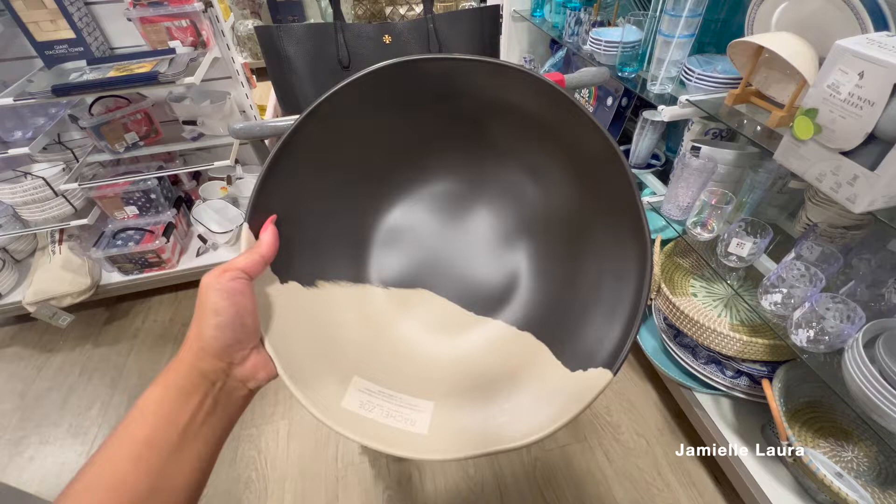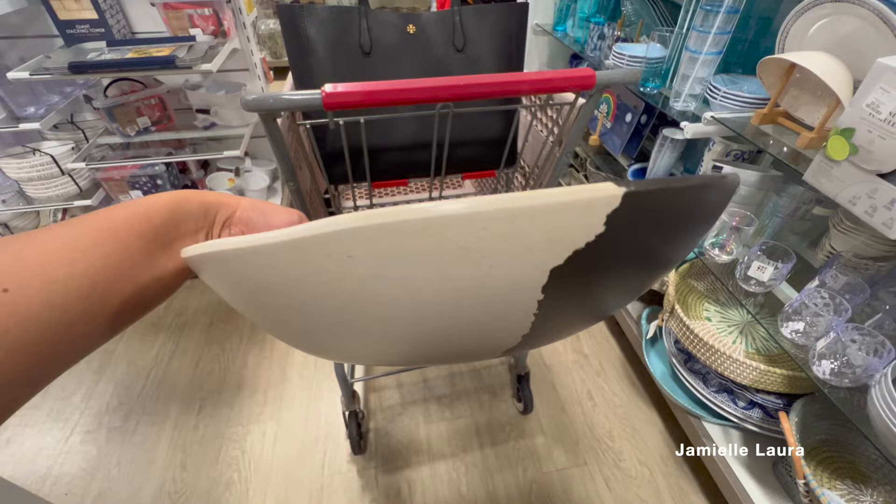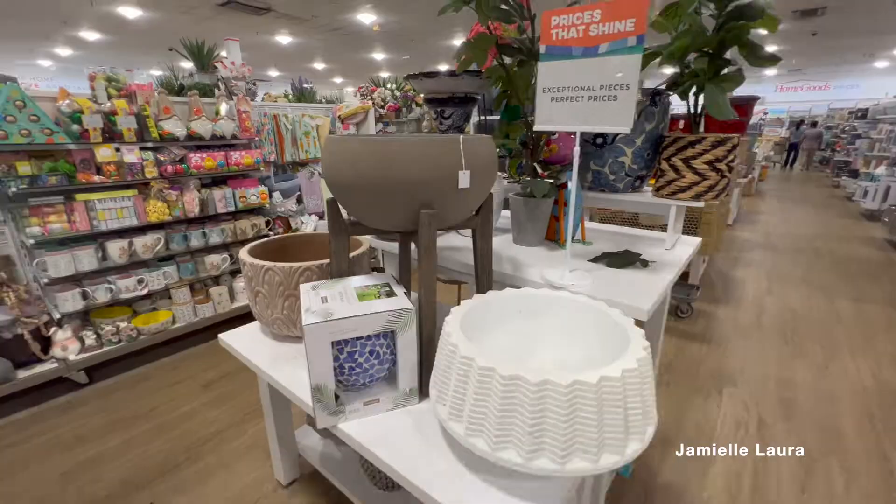This decorative bowl was really nice — it was by Rachel, I love the colors, very modern, and only $9.99. I honestly should have picked it up but I didn't. And that is the thing about HomeGoods — if you see something you like, you better snatch it even if you're not sure, because it won't be there next time.